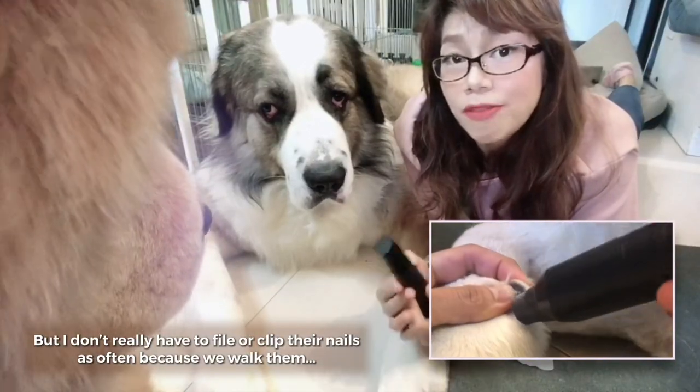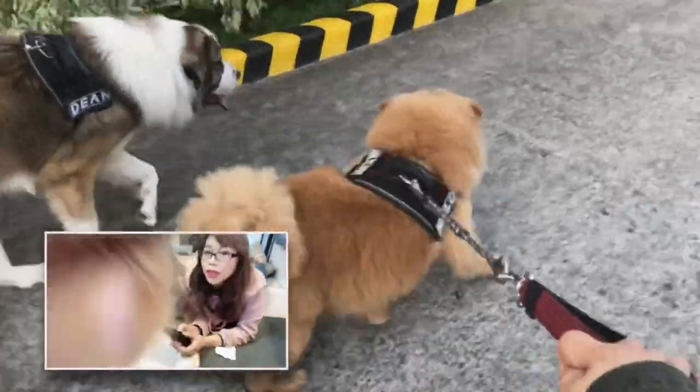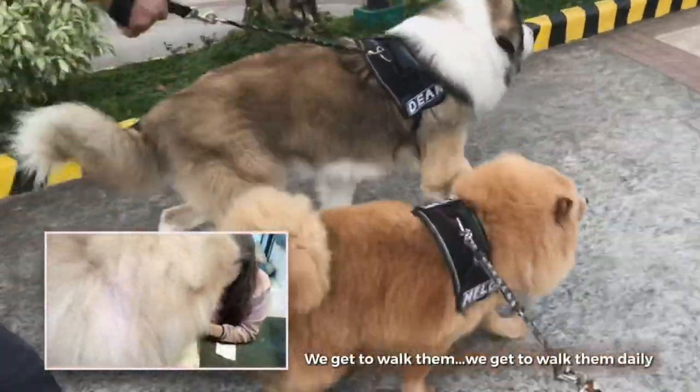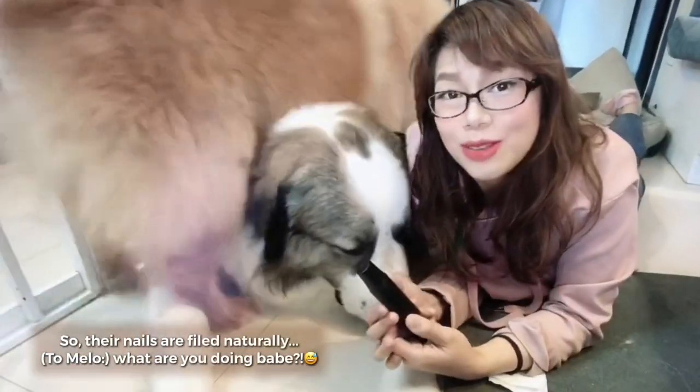I don't really have to file or clip their nails as often because we walk them daily, so their nails are filed naturally.